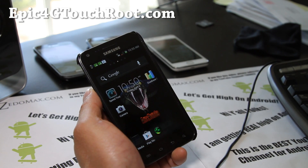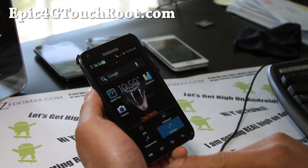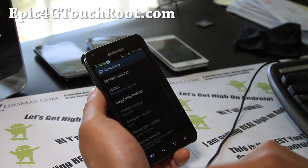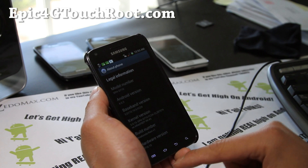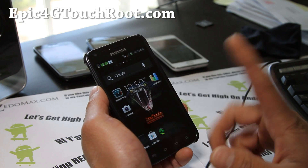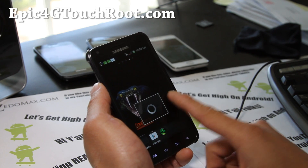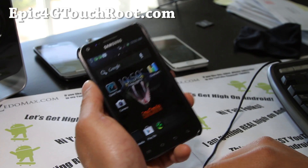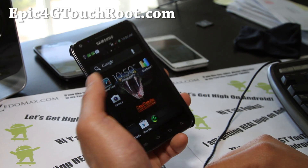The good thing with this ROM is the WiFi tethering actually works just fine — it's the first ICS ROM that I've tried that's working. Camera's working, camcorder's working, pretty good 4G and 3G signals.